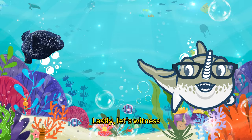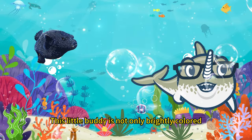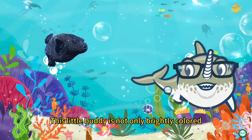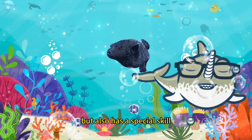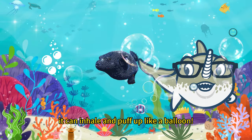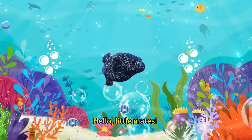Lastly, let's witness the black pufferfish. This little body is not only brightly colored, but also has a special skill. It can inhale and puff up like a balloon. Hello little mates.